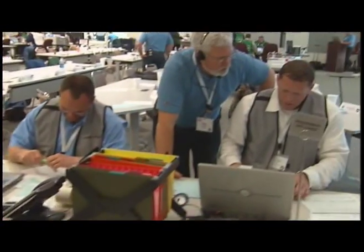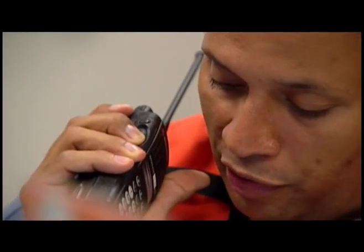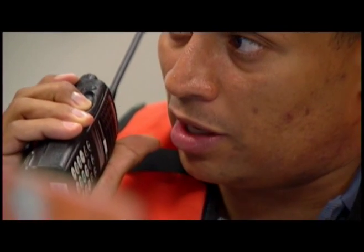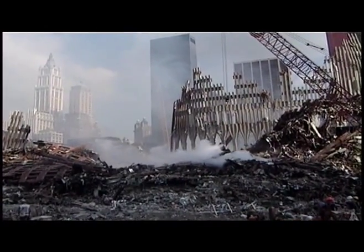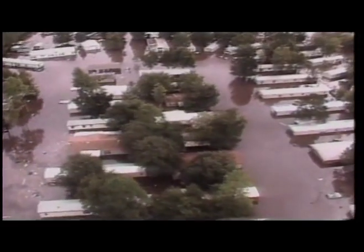Realism, interaction, teamwork, coaching. At the Emergency Operations Training Center, responders are immersed in the most intense emergency management training experience anywhere, preparing them for the next disaster whenever and wherever it happens.